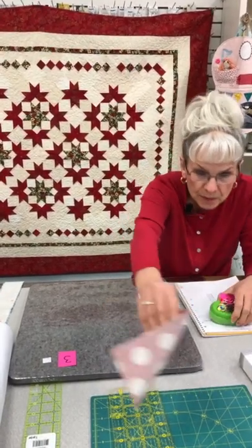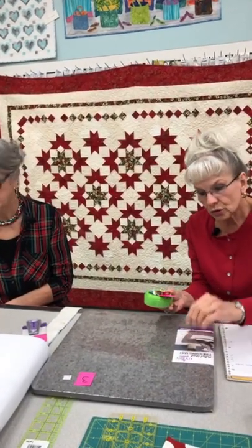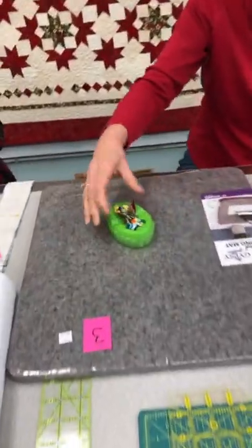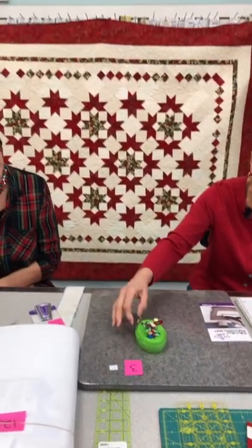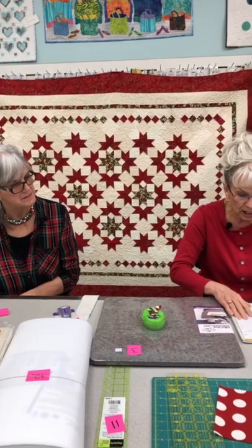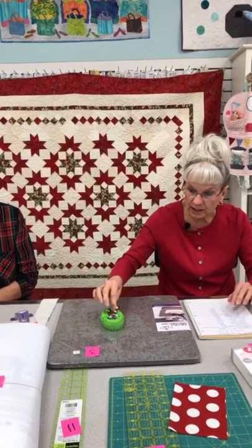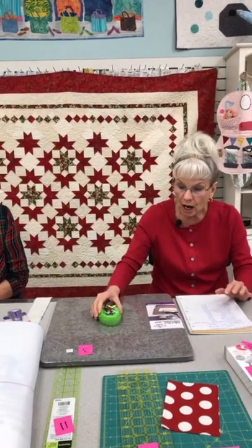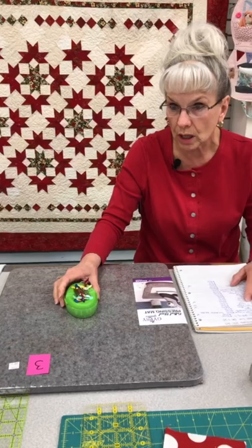Magnetic pin bowls — this is our next item, item number six. It is a magnetic pin bowl as opposed to a push-your-pin-in-the-bowl. What we like about this is that if you're sewing and concentrating, the pins will all stick to it. If you're taking your pins out, you don't even have to stop — it's going to land on there all the time because the magnet attracts the little steel pin.